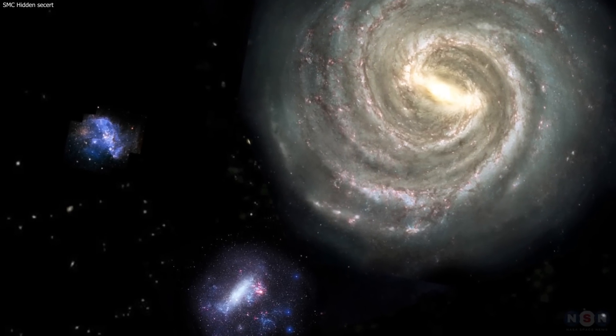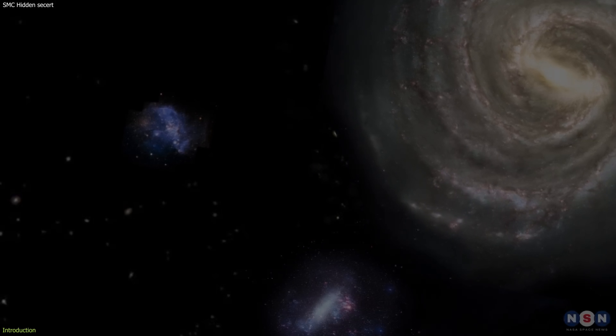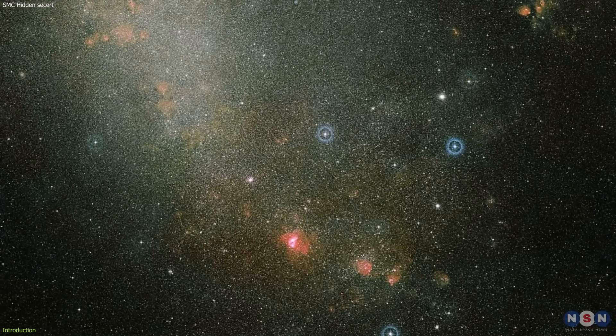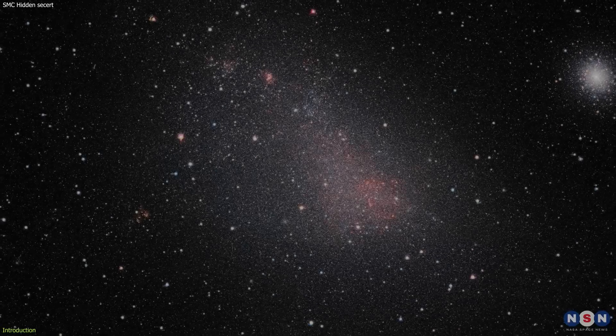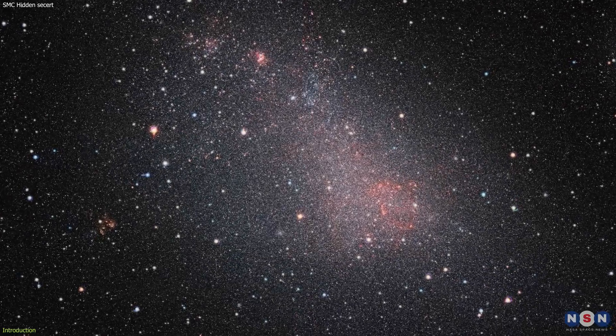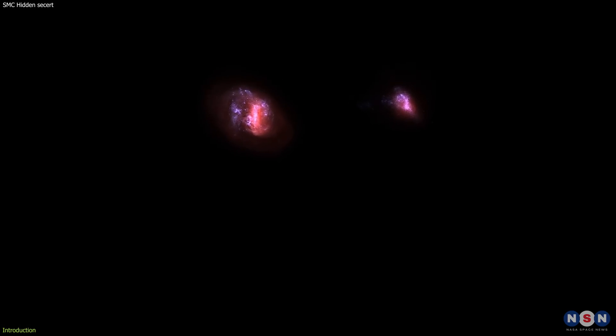What if I told you that one of the closest galaxies to our own Milky Way is actually hiding a big surprise? A surprise that could change the way we understand the history and evolution of our galactic neighborhood. I'm talking about the Small Magellanic Cloud — a dwarf galaxy that orbits the Milky Way along with its bigger companion, the Large Magellanic Cloud.